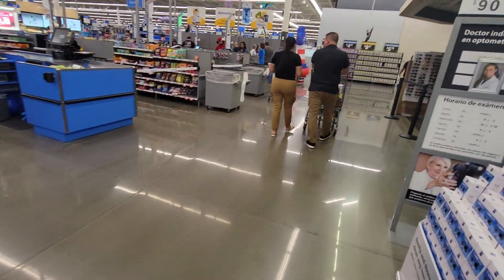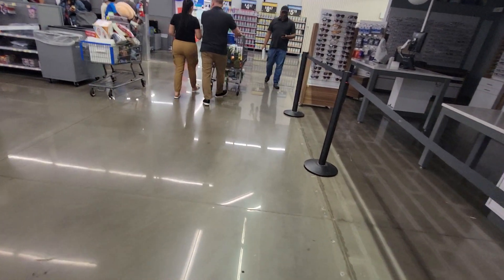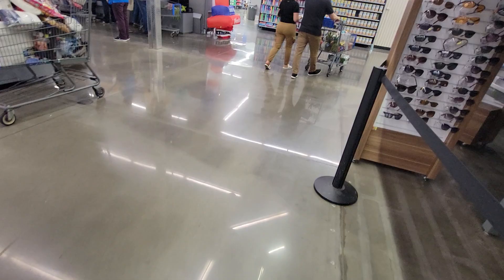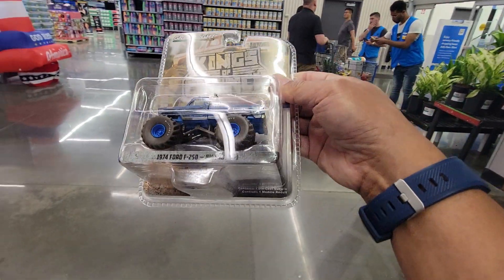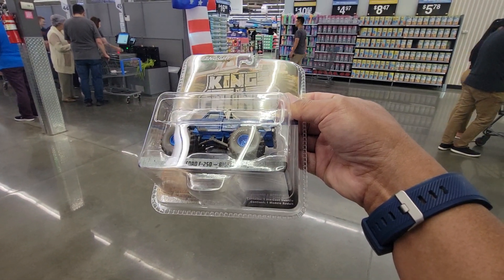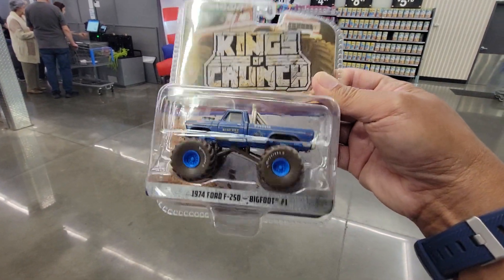I'm here at Walmart this evening and unfortunately I wasn't able to film while cracking the boxes on the pallet. Luckily, we got this Bluey Chase King of Crunch 1974 Ford F250 Bigfoot — real nice and blue.